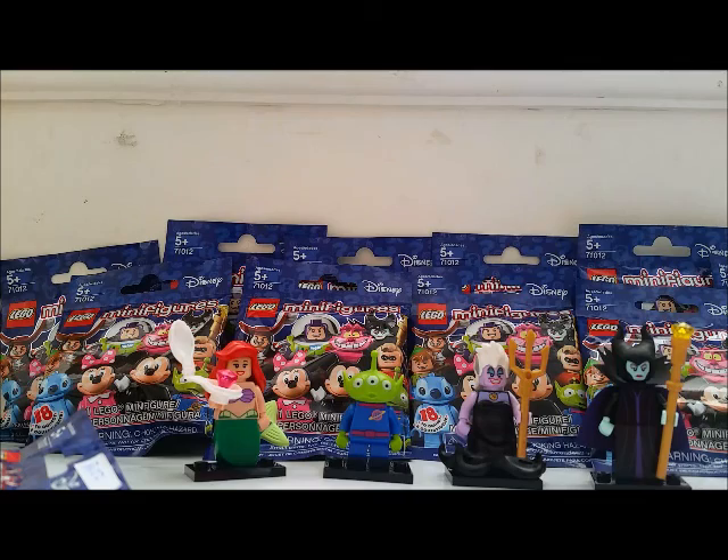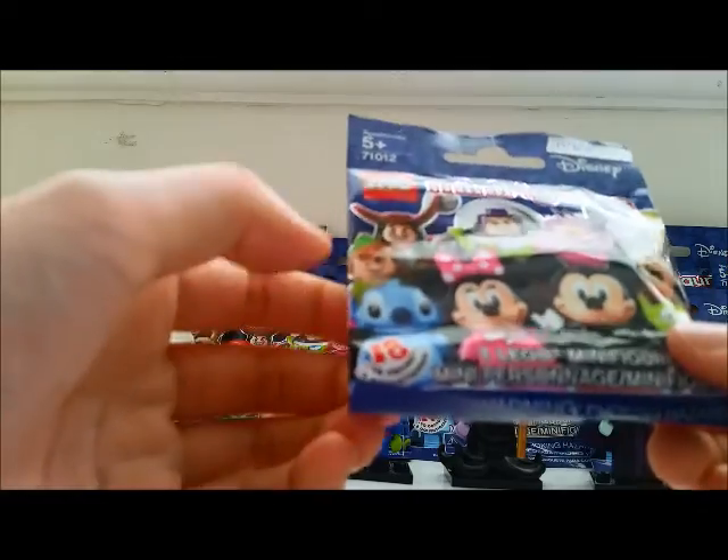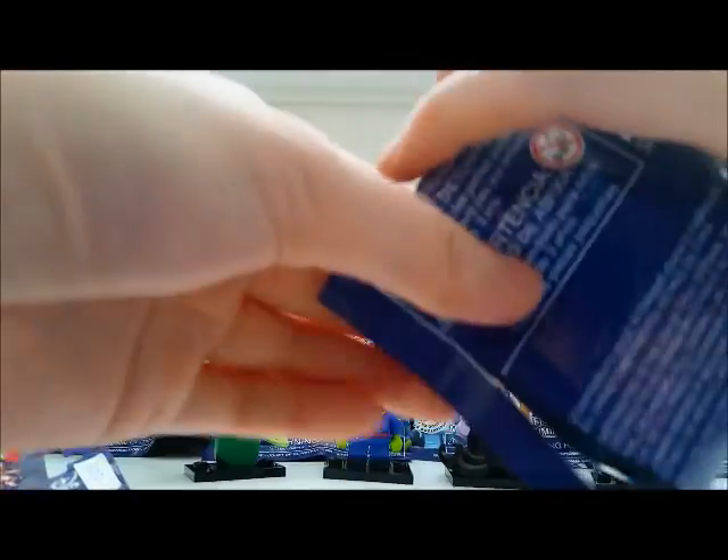What's next? Stitch. Stitch doesn't have accessories, but he has the large ears that kind of stick up to the side. He also doesn't have the legs that move. There's Stitch.